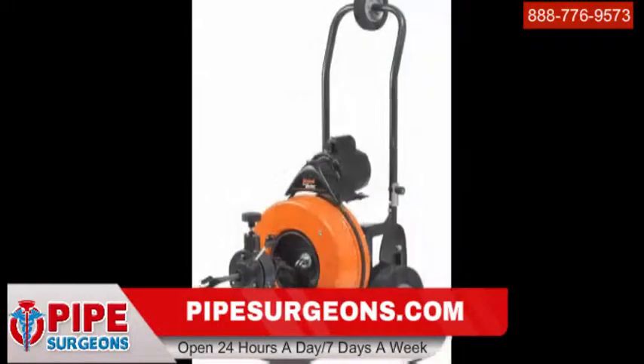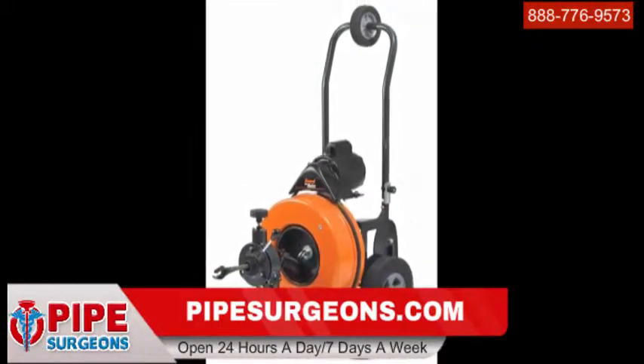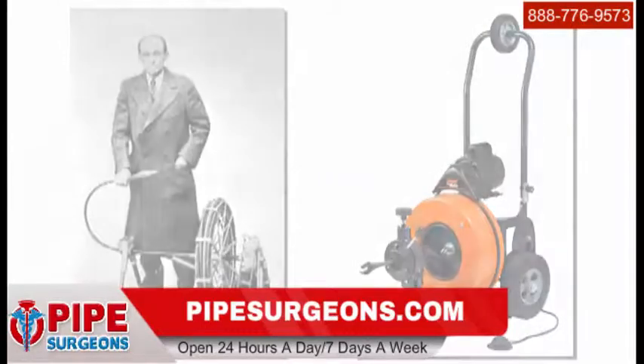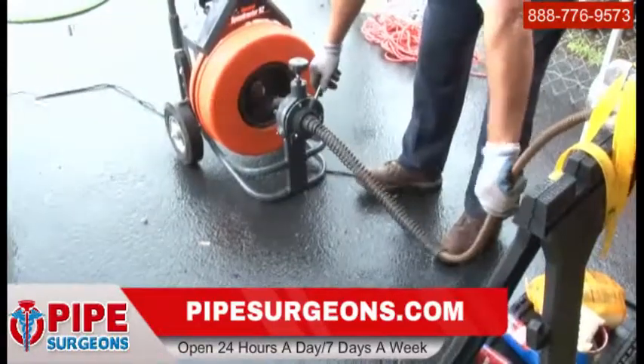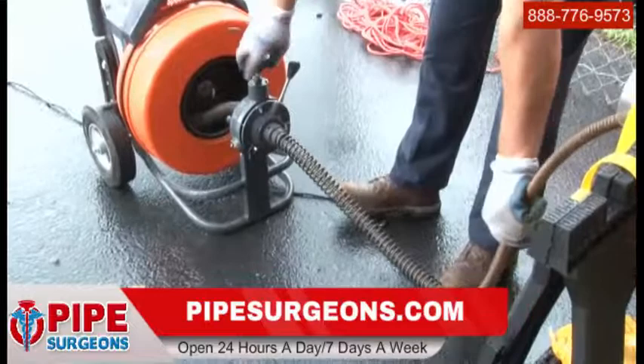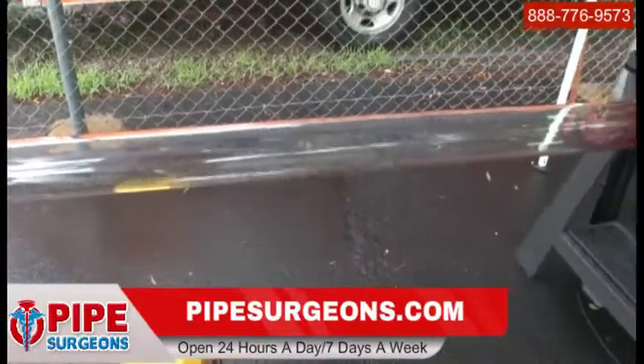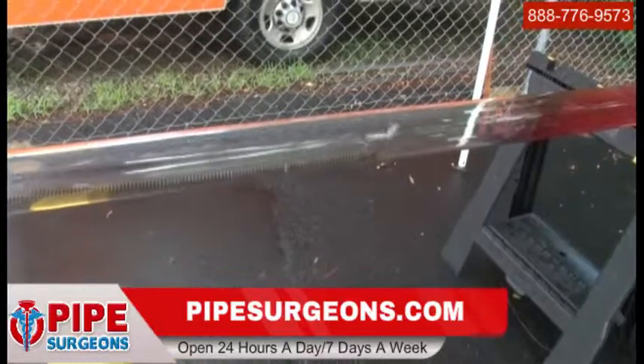As you can see, the machine used today is the same basic machine, virtually unchanged since the early 1900s. However, it has its limitations. The line can bind quite easily, and see how the blade beats against the pipe wall, abusing the pipe wall without actually cleaning it.